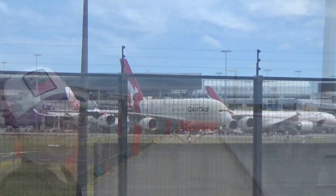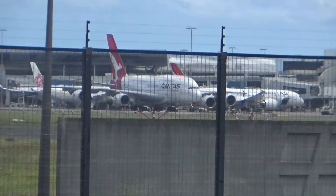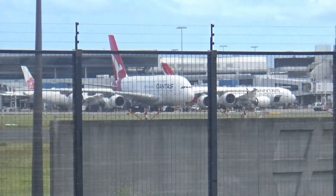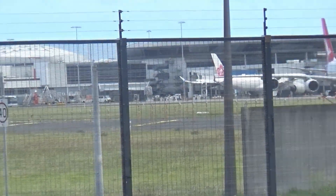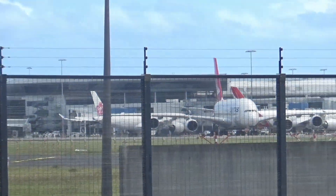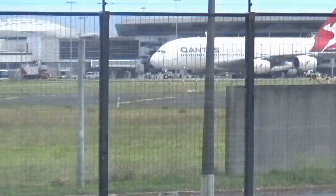Alrighty guys, there's a Qantas A380 — it's just started taxiing right now, so we think it's going to take off on this runway. As you can see right here, it's a pretty big plane — the biggest commercial airplane in history. It's pretty windy out here too.